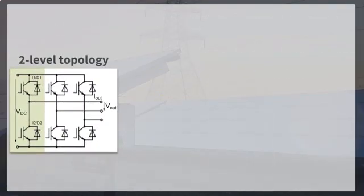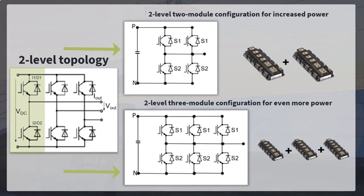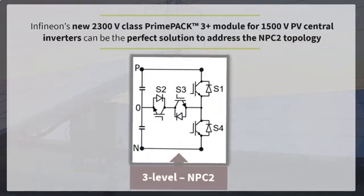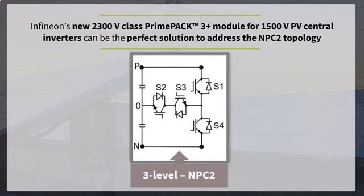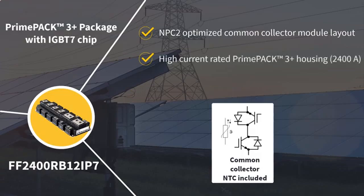The PrimePak 2.3kV module allows a flexible and simplified inverter design in a standard 2-level topology. We can have a 2-level 2-module configuration for increased power, or a 2-level 3-module configuration for even more power. But to achieve the most efficient and simplified inverter design, NPC2 topology is the preferred choice. Infineon's new 2300V voltage class PrimePak 3 Plus module can be the perfect solution for NPC2 topology. Infineon has also developed a module with a 1200V IGBT7 chip in a common collector configuration providing a current rating of 2400A.